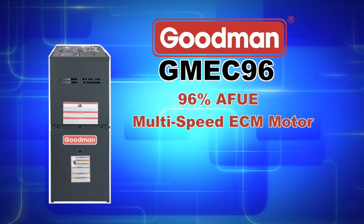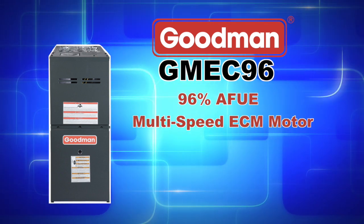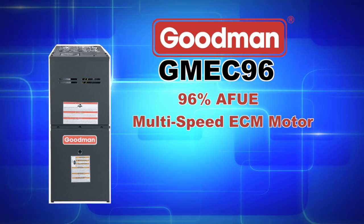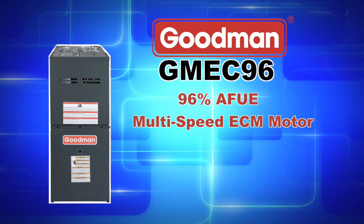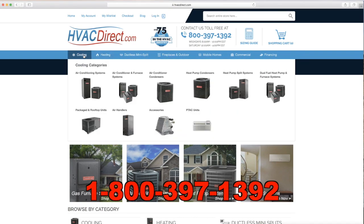With an efficient and quiet multi-speed ECM motor and up to a 96% AFUE efficiency rating, the GMEC96 series is a great choice for anyone looking for great performance and improved energy savings. For more information, visit the resources at hvacdirect.com or give us a call with any questions.